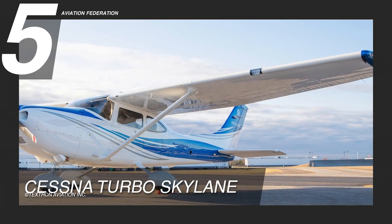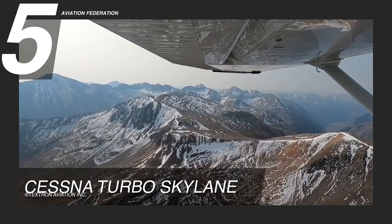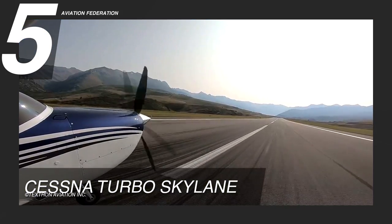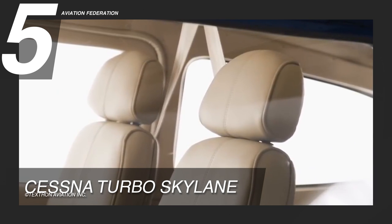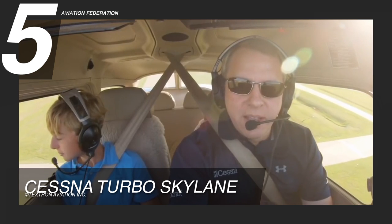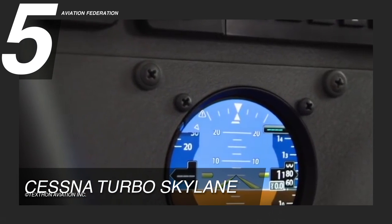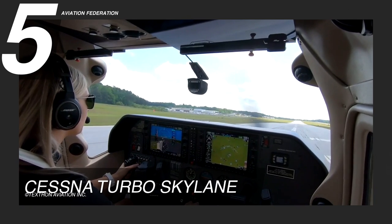With its classic high-wing design and strong airframe, the Turbo Skylane Piston is ready to take on even the toughest adventures. It has a useful load of 998 pounds and a take-off field length of about 775 feet. Inside, it has four seats wrapped in the durable Luxor II, so you can go on an adventure with friends or colleagues in relative comfort. The Garmin G1000 NXI is used to control the plane, and with the new Garmin GI275 electronic standby, you can keep the classic look of your instruments while upgrading to a modern and sleek glass touchscreen display.